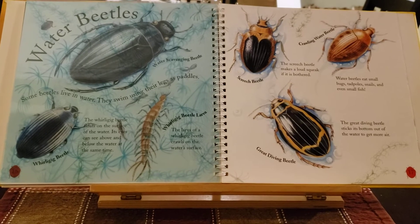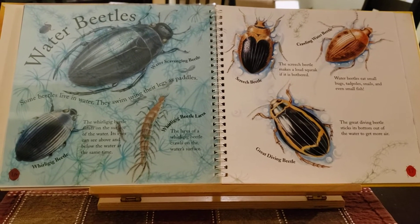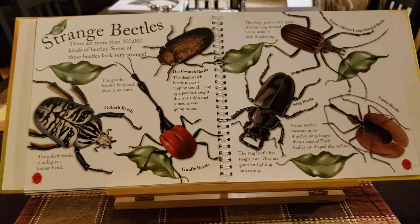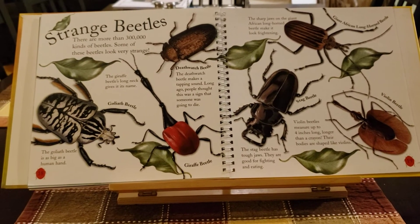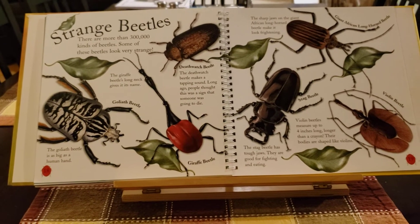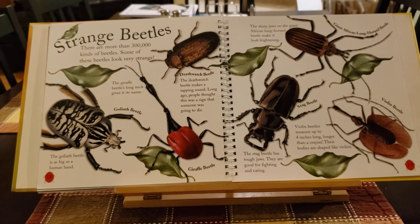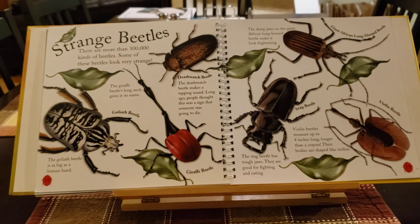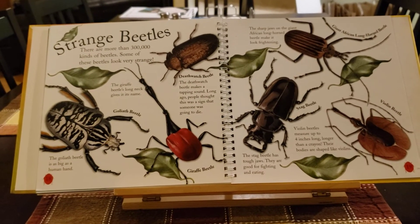The great diving beetle sticks its bottom out of the water to get more air. Strange beetles. There are more than 300,000 kinds of beetles. Some of these beetles look very strange. The giraffe beetle has a very long neck. The goliath beetle is as big as a human hand. The sharp jaws of the African long-horned beetle make it look very frightening.